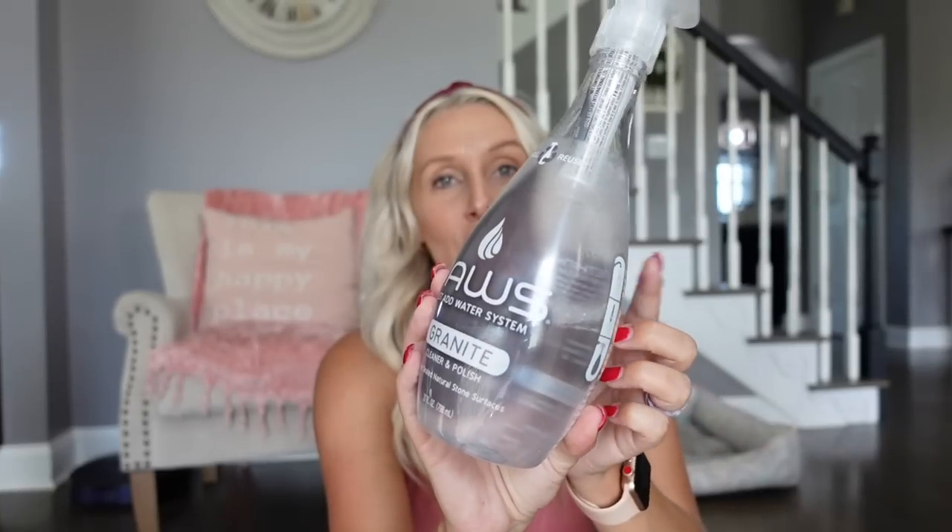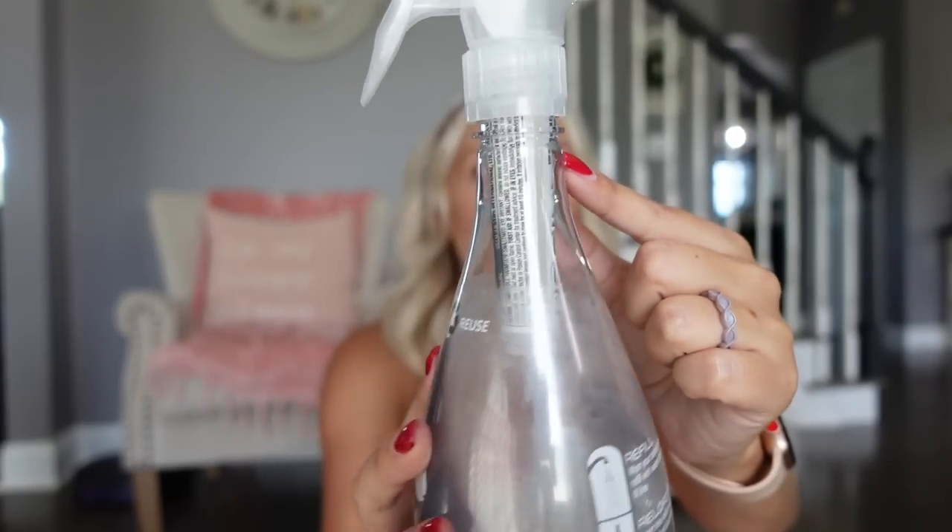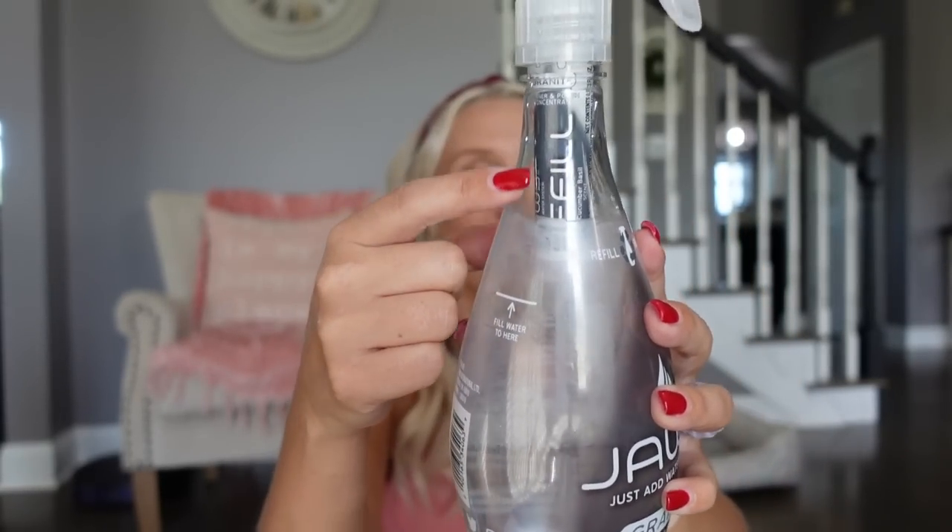Number one is the Jaws Granite Cleaner. If you've never heard of Jaws, they basically send you the very first time you order them the bottle and then the little refill pods. There's a refill pod in there, and they save the environment by not mass producing bottles because you can just reuse it over and over again. I love all of their cleaners, but I really like their granite cleaner.